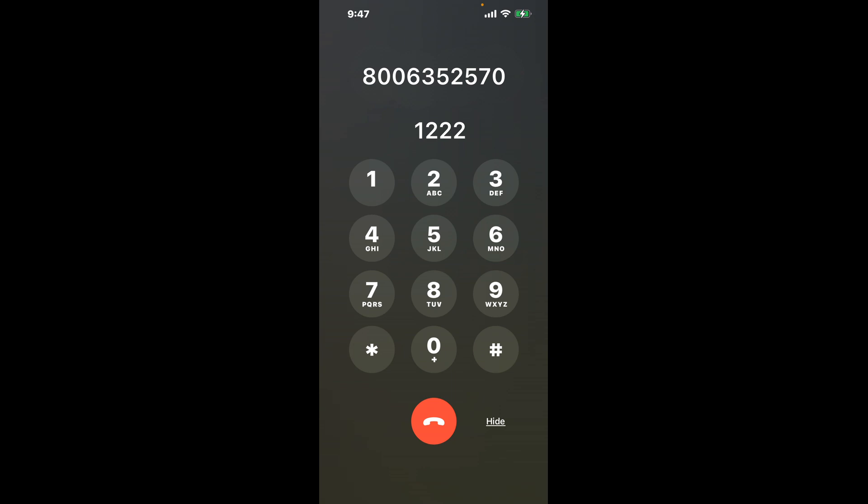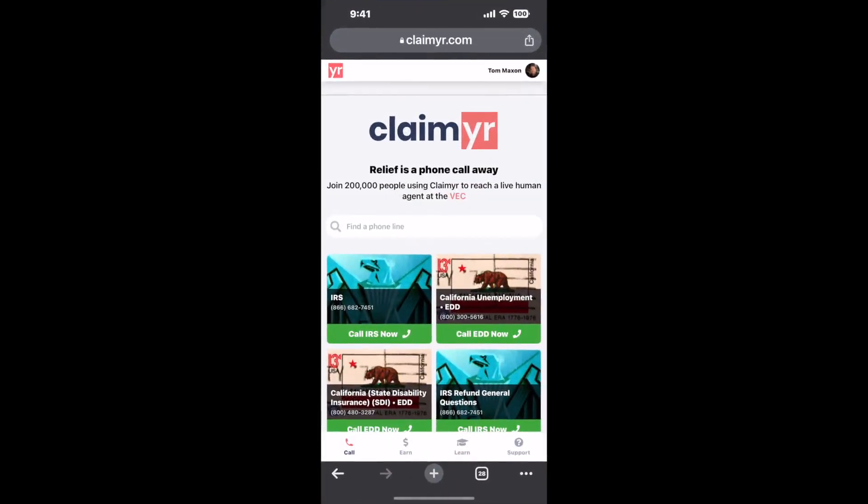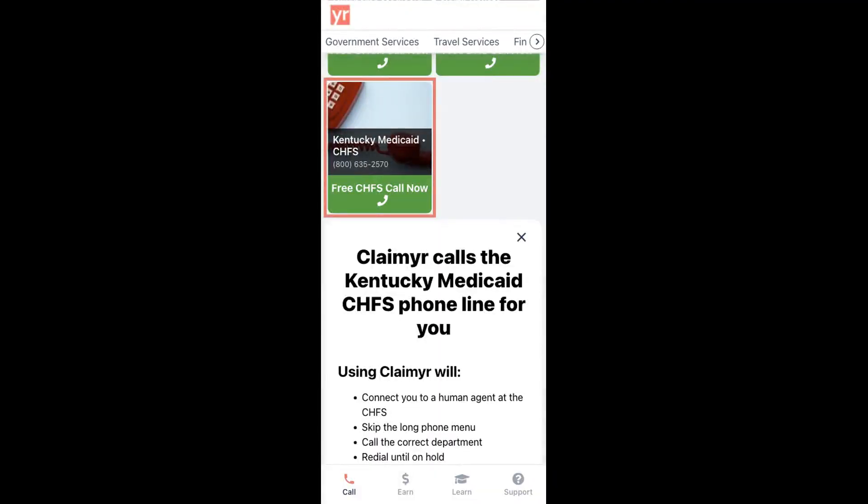Now the next method is the better way to reach a live person at Kentucky Medicaid. Open up your browser, go to claimer.com, and search for the Kentucky Medicaid option. Claimer can automatically call any phone line for you and connect you directly to a human at Kentucky Medicaid.